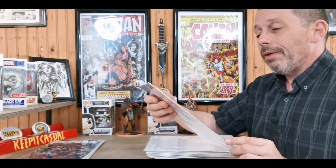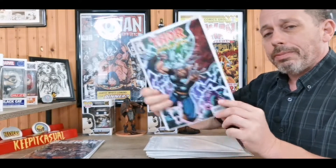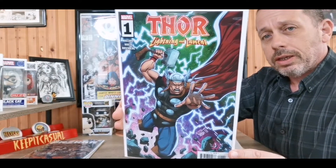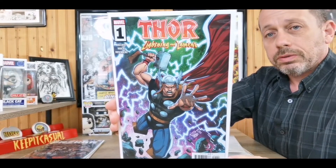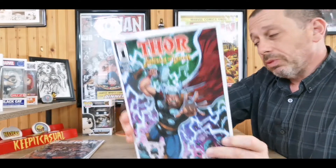Next up we have Thor: Lightning and Lament — I believe this is a one-shot; looks like a knock cover, so we'll see how that is. I can't wait for Banner War to be done so Thor can just go back to being its regular monthly self without all this tie-in nonsense. Not a big fan of the tie-in.